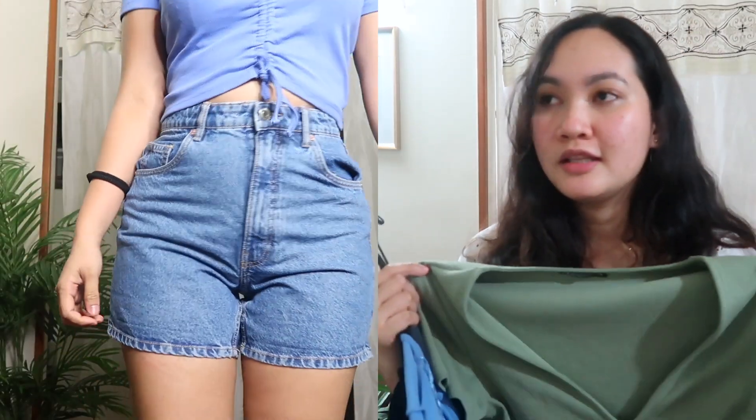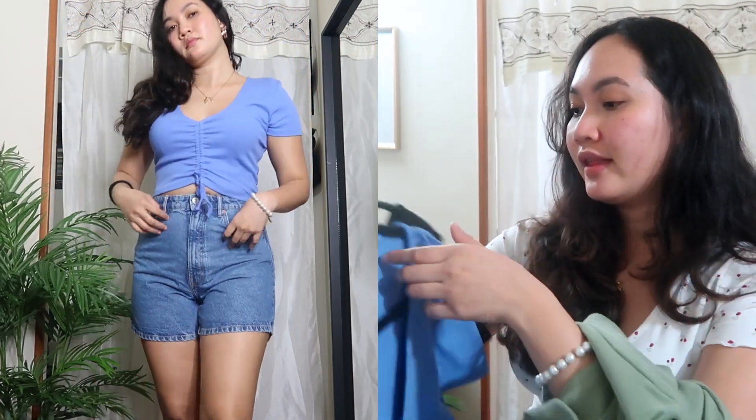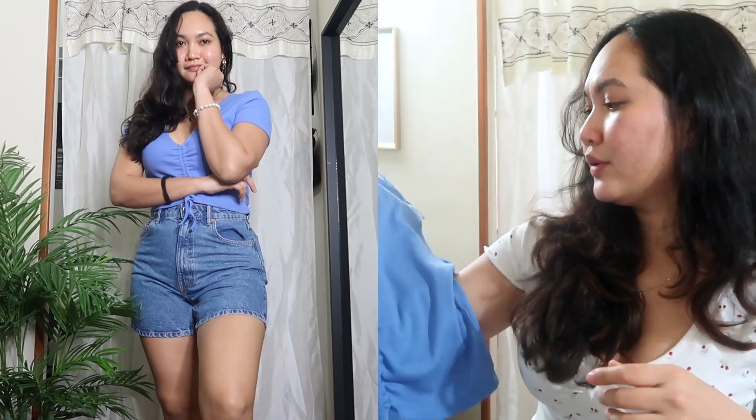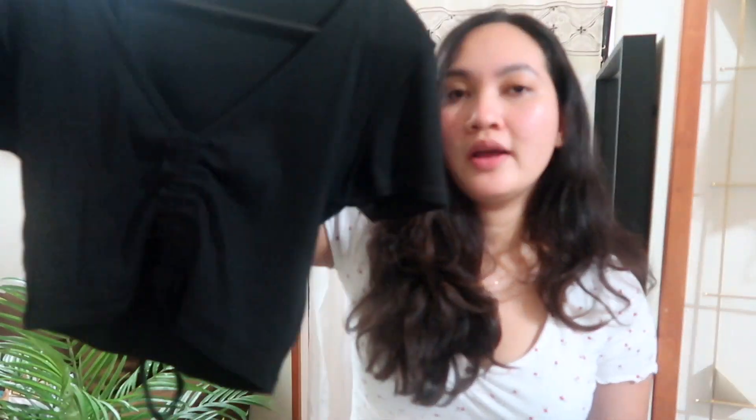I got it in a size large because I feel like the medium is a little bit too short on me, or just a little bit too small in general. I got this green color and also this kind of bluish color — I think it's blue. This color is great to pair with white pants, white jeans, or even black jeans. I don't have anything like this. I also got the classic black one in the same style and the same size large. The quality is so amazing and I'm really happy that I got these.